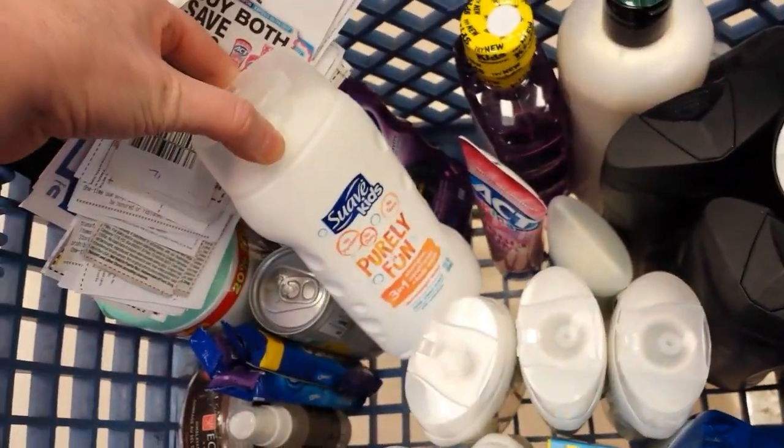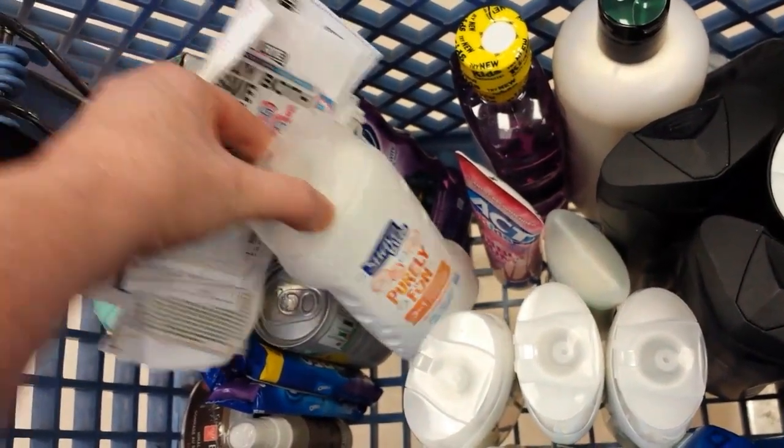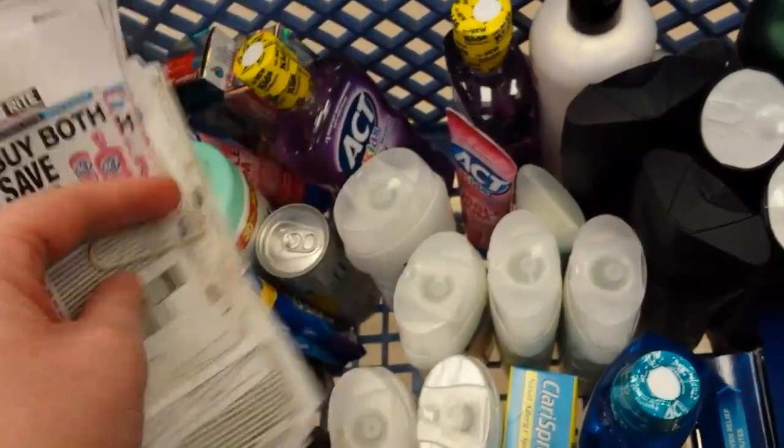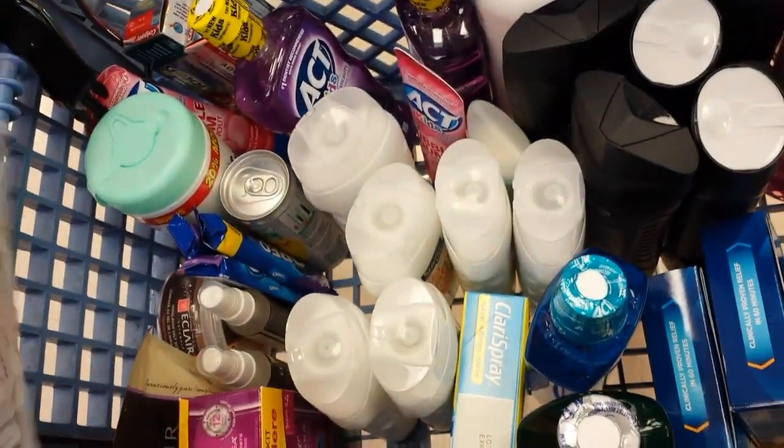And the Suave Kids — there's a monthly deal on that. Buy two and get 200 points. And then there's a $3 off two coupon that came in the insert this week.